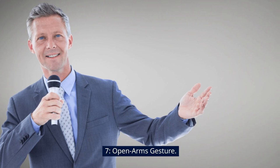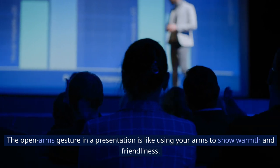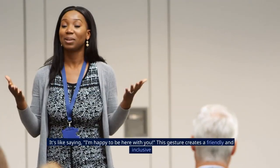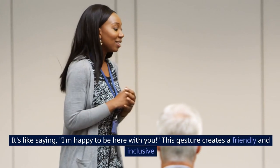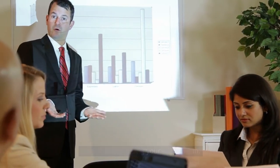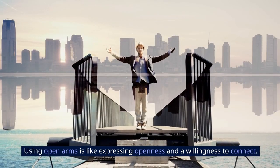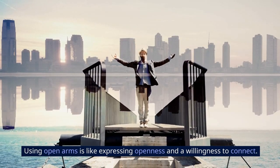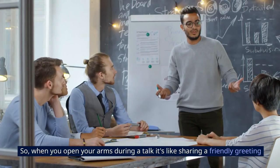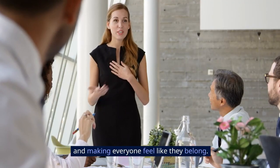Seven: open arms gesture. The open arms gesture in a presentation is like using your arms to show warmth and friendliness. Just open your arms wide, like giving a big welcome — it's like saying 'I'm happy to be here with you.' This gesture creates a friendly and inclusive atmosphere, inviting your audience in. Using open arms is like expressing openness and a willingness to connect, making people feel comfortable and valued. So when you open your arms during a talk, it's like sharing a friendly greeting and making everyone feel like they belong.